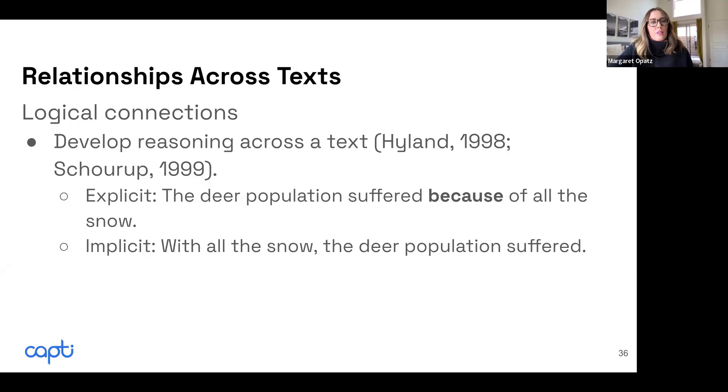An author could rewrite that sentence to say, 'With all the snow, the deer population suffered.' Both of these signal causality, however the student or reader has to do a lot more heavy lifting in that second example because there's no obvious marker.